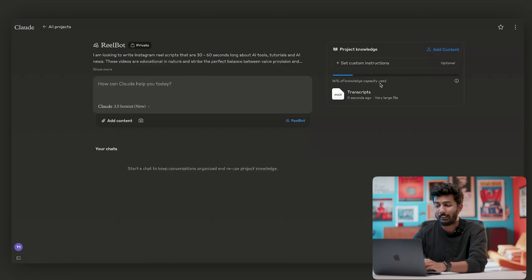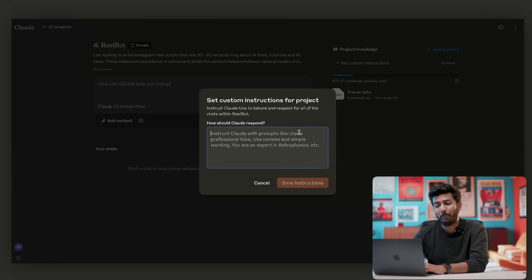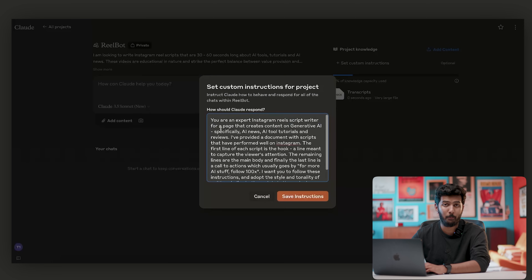Now since I've added my context, I want to provide custom instructions. I'll click on Set Custom Instructions and describe in much more detail what I'm expecting from Claude. It basically says: instruct Claude how to behave and respond for all of the chats within ReelBot.